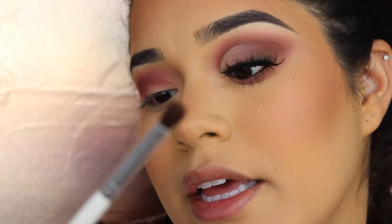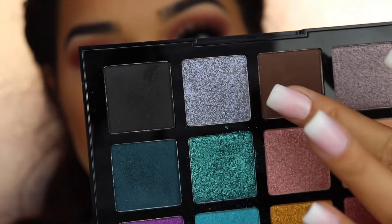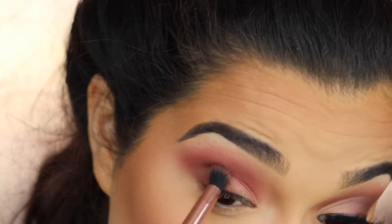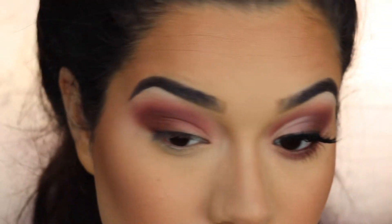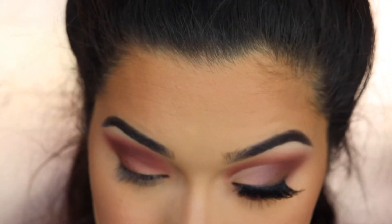I'm bringing the shade Boutique from the James Charles palette down into the outer corner of my eye on the bottom half. Then using a tiny ELF eye crease brush, I'm packing the shade Spirit from the Hot Hot Heat palette, almost creating a little liner look with it. With a small tapered Profusion brush I blend the color up into the crease, making the look a lot richer without going super dark.